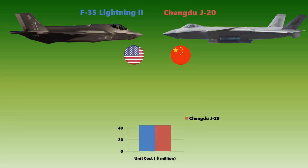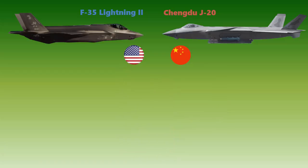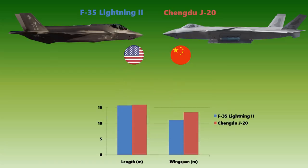The unit cost of the F-35A Lightning II is 82.4 million USD in low-rate initial production (LRIP). This is quite less compared to the Chengdu J-20, which costs about 120 million USD in LRIP. As for their sizes, the F-35A is smaller than the J-20 in both length and wingspan — measuring 15.7 meters and 11 meters, while the J-20 measures 20.4 meters and 13.5 meters.